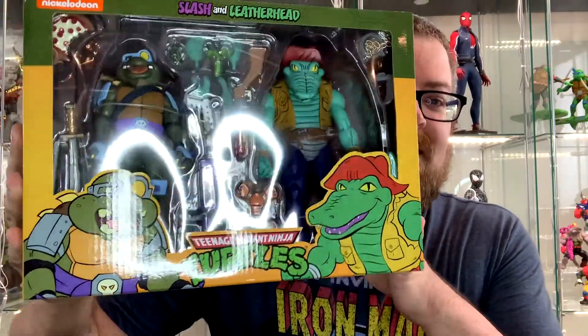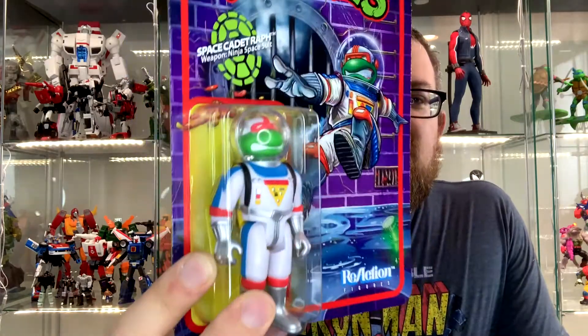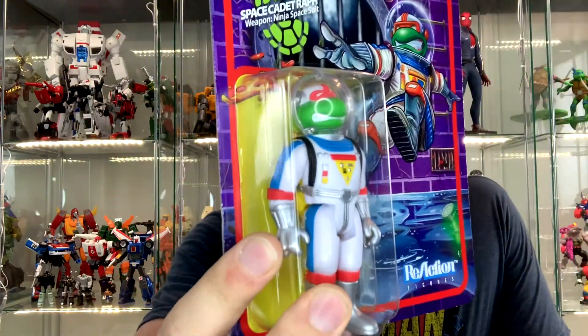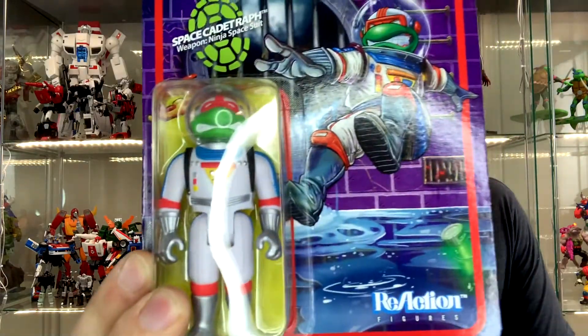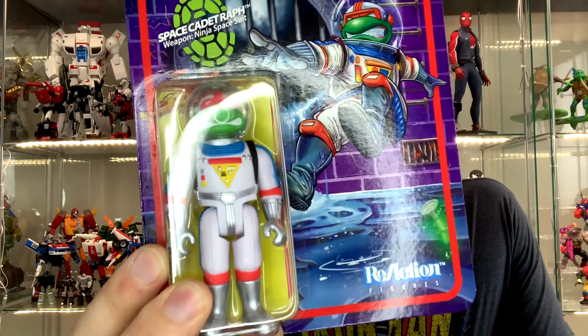The other item was the Super 7 ReAction Space Cadet Raf. I just started collecting this line and I've really enjoyed it, and the fact that this was thrown in as an extra figure in that Mercari lot seemed like a no-brainer to me.